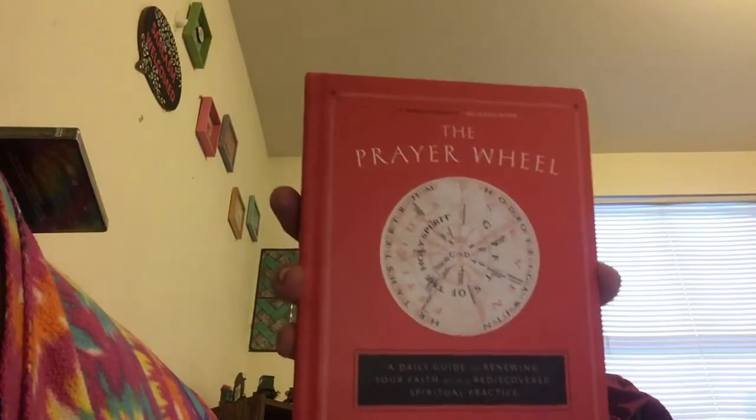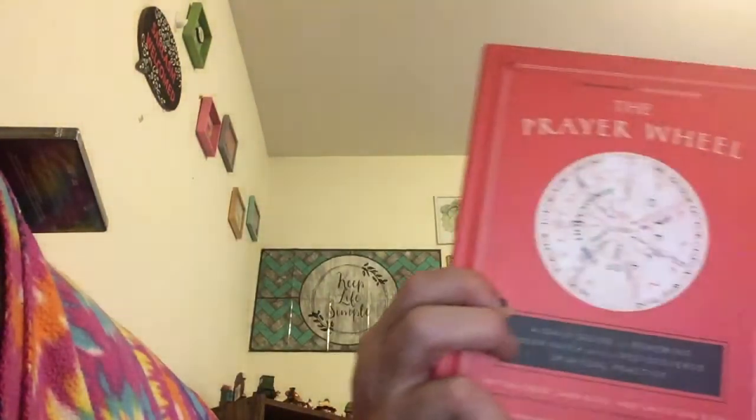I got 'The Prayer Wheel: A Daily Guide to Renewing Your Faith and a Rediscovered Spiritual Practice.' I really need to pray more because I have a lot of blessings in my life. It has different weekly devotionals — it's a hardcover book. This one retailed for $23 and I paid a dollar.